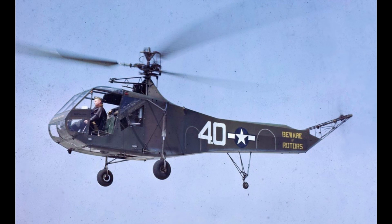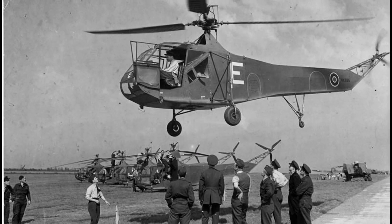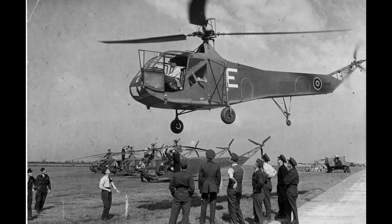It was 12.5 feet tall, with a 48-foot width including the rotor blade. It weighed 2,011 pounds empty and 2,540 pounds fully loaded. Its maximum speed was 75 miles per hour, with a cruising speed of 65 miles per hour, and a range of approximately 130 miles.